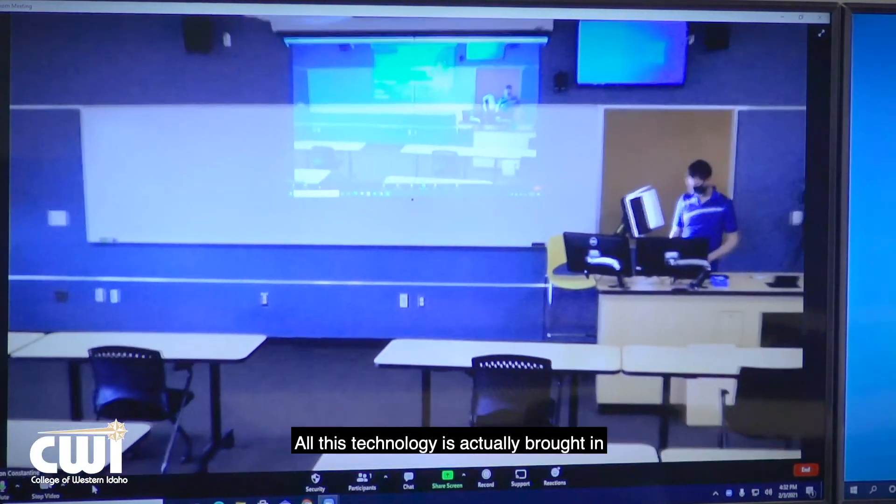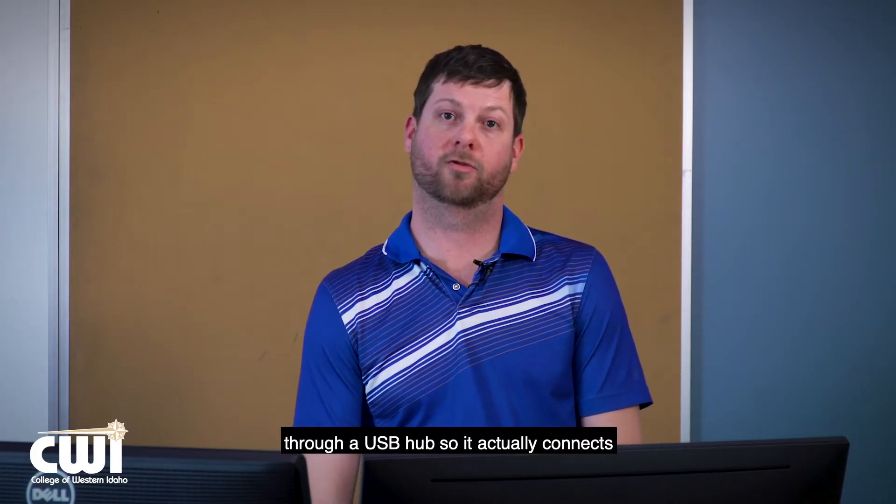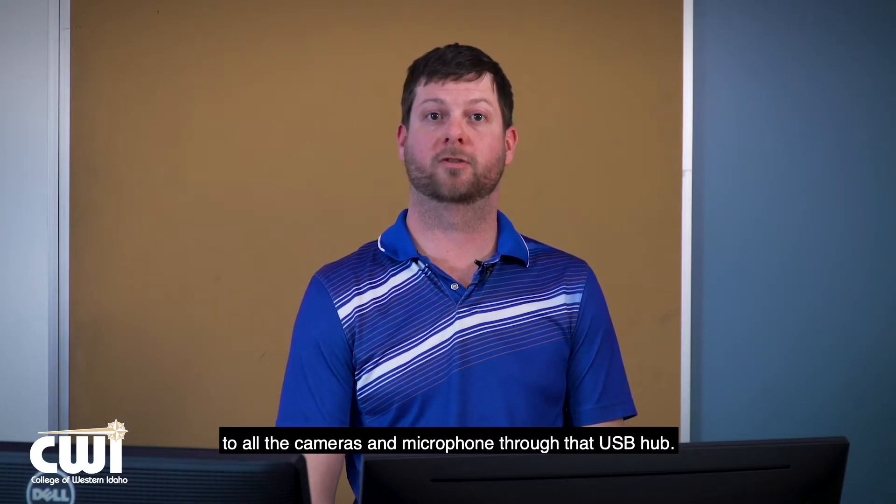All this technology is actually brought in to just the main teaching console PC through a USB hub, so it actually connects to all the cameras and microphone through that USB hub.